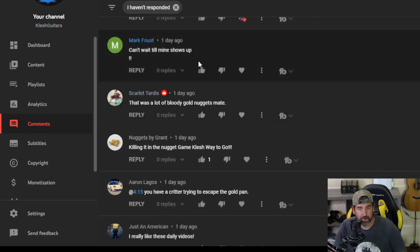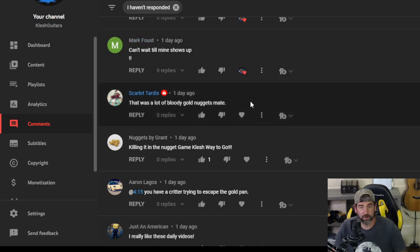Mark Faust — can't wait till mine shows up. Thank you for your order. If you ordered a gold nugget it will be there hopefully sooner than later — we ship same day every day so if you're in the US it'll be there soon. Scarlet Tardis — that was a lot of bloody gold nuggets, mate. Yeah it is. I only sold maybe 10 of them since yesterday, so there's still like 90 of them left. Nuggets by Grant — killing it in the nugget game, Clash, way to go.